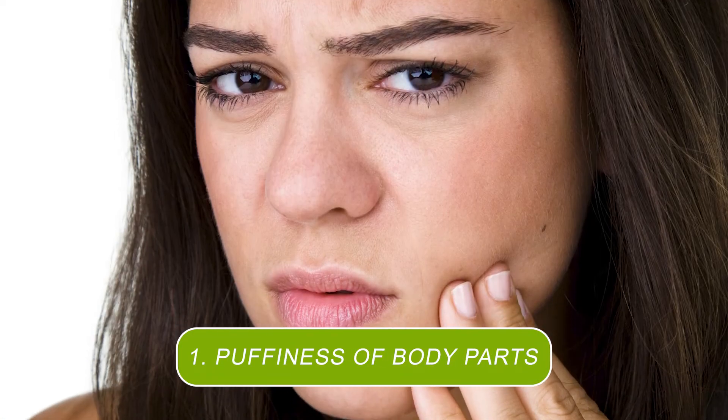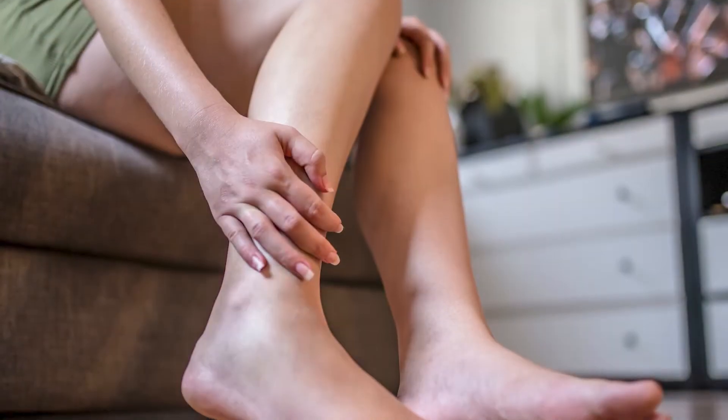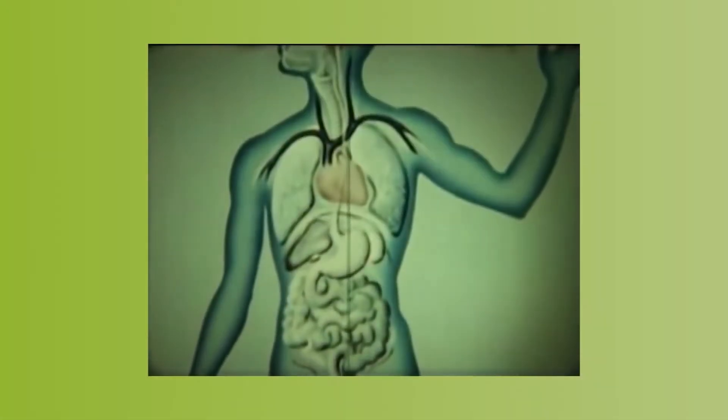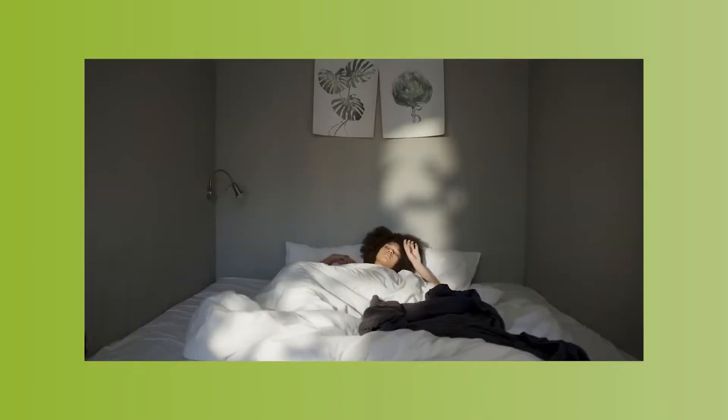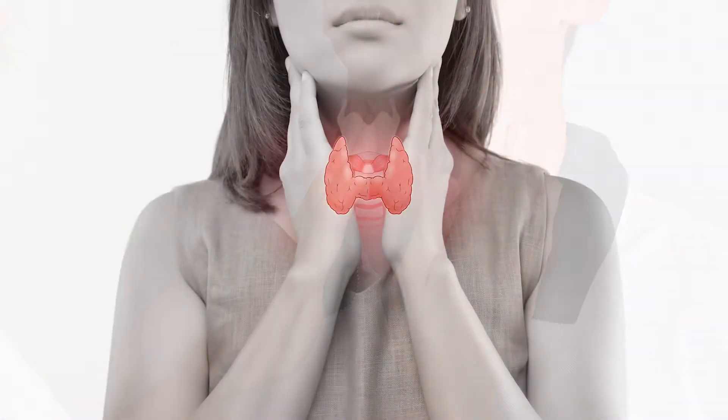The first signs that we'll talk about are puffiness of the face, arms, legs, and feet. There may be two main reasons. The first is the poor functioning of the lymphatic system. Lymph stagnation is when you drink little, move little, wear tight clothes, use deodorant with aluminium, and you have big problems with the digestive system, especially with the intestines. The second aspect is problems with the thyroid gland. During hypothyroidism, there may also be all the same symptoms.